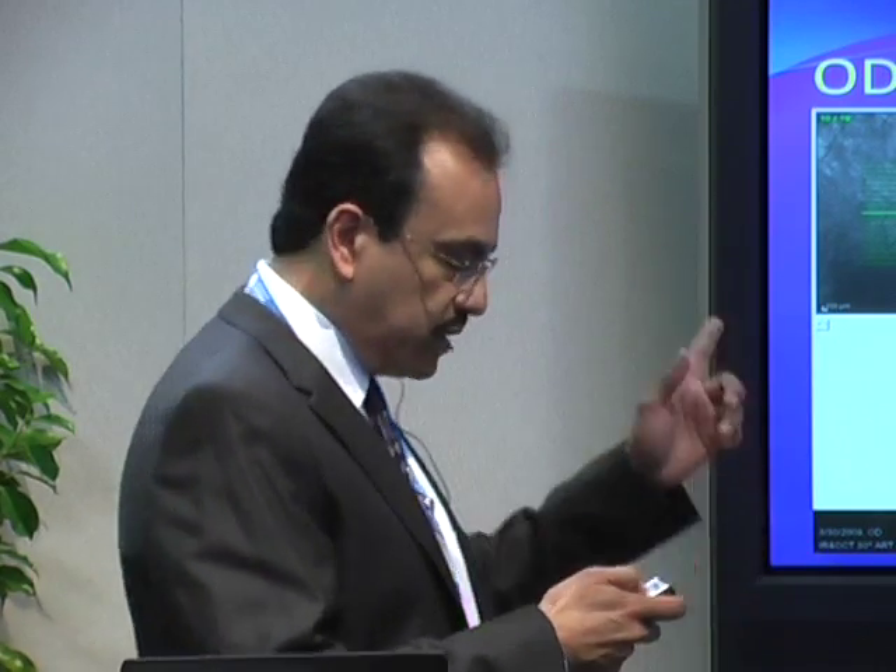If I showed you this OCT without telling you the visual acuity, you would wrongfully guess the vision was poor. Yet this eye has 20/25 vision with that appearance. The problem with OCT is that it gives you beautiful images but doesn't give you a good idea of the actual functional status of the tissue — and this is where the microperimetry instrument is helpful.